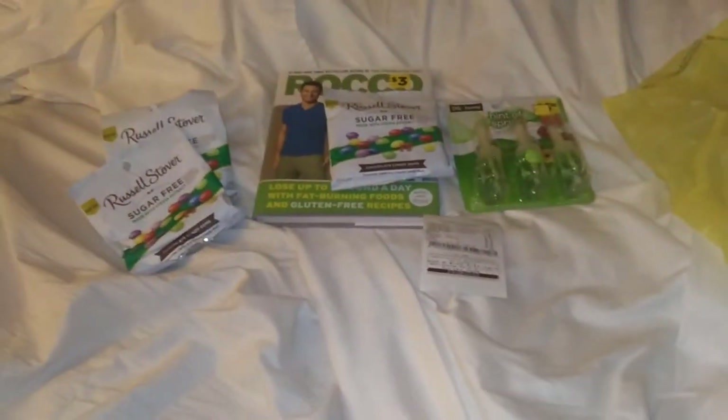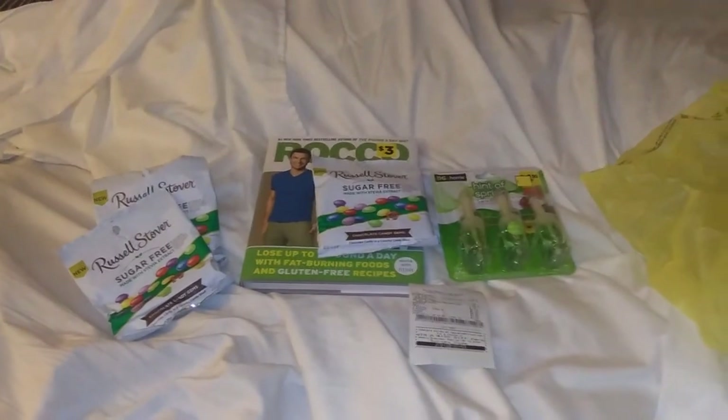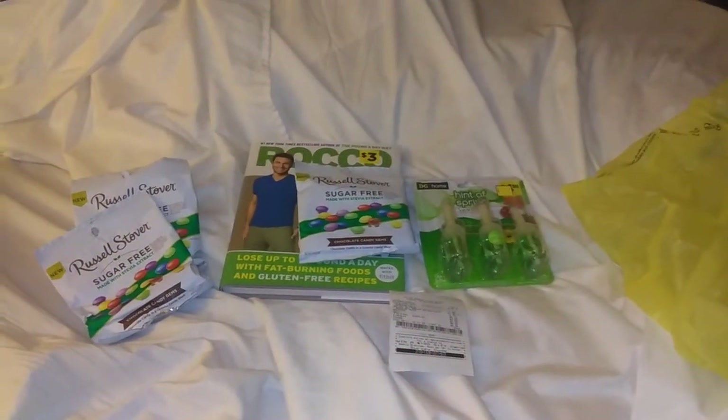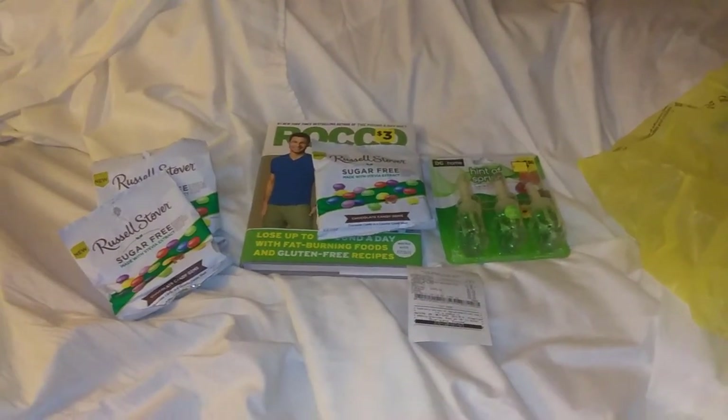Alright, this is TNCouponer. Hit that like button, comment down below, subscribe to the channel — do all that crazy stuff. And don't forget, I made four of these videos, so if you can watch them all, I would very much appreciate it. Alright, until the next video. Bye, everybody.